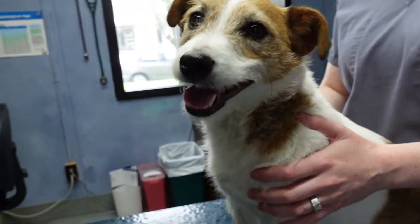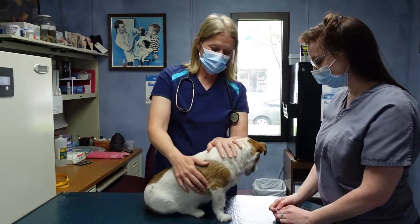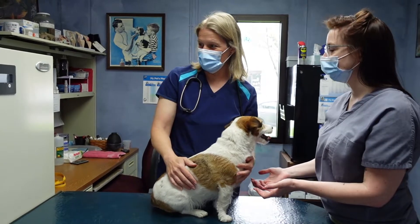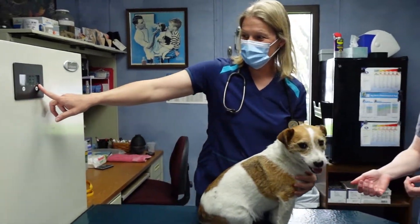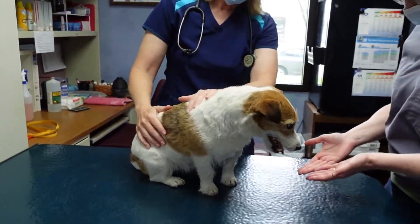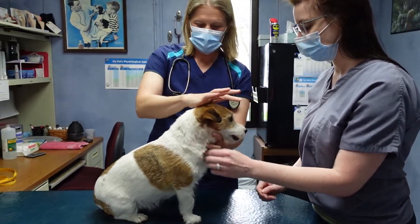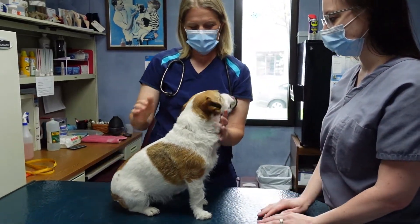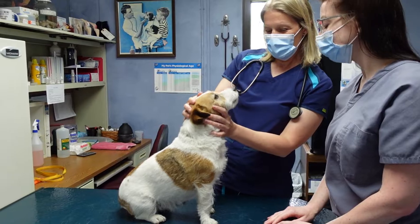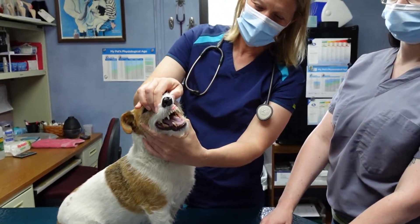This is Patch. We're going to do an exam on Patch. The first thing we always do when they come in is we always like to get a good weight on them. We can see that Patch today weighs about 18 pounds. Then we start from the tip of the dog and work our way back to the tail — we look at their eyes, their nose, and their teeth to check how they're looking.